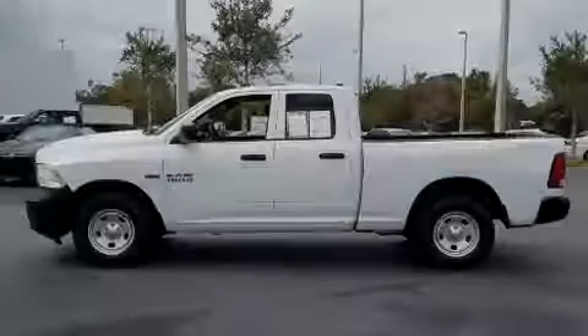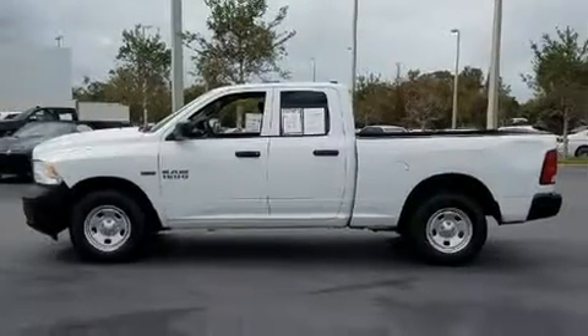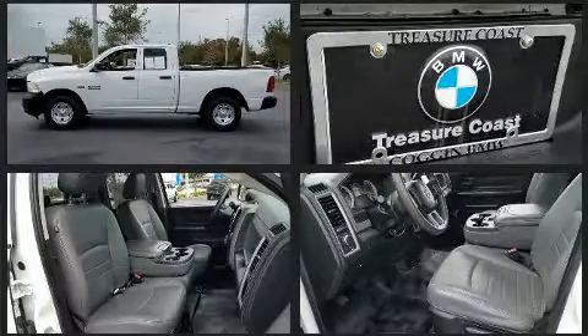Sensibility and practicality define the 2014 Ram 1500. This four-door, six-passenger truck just recently passed the 50,000 mile mark.